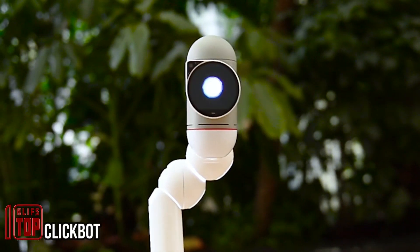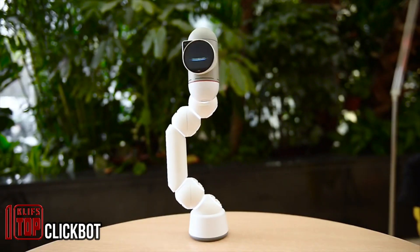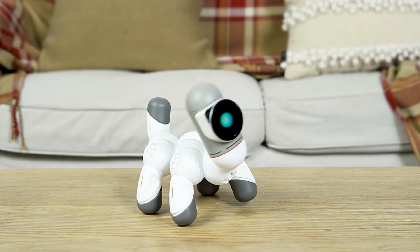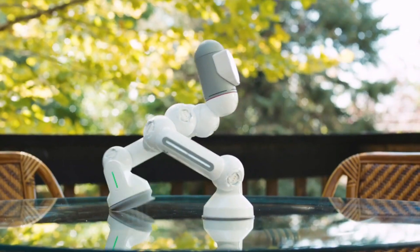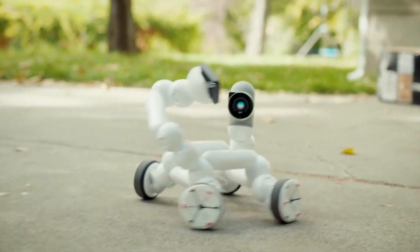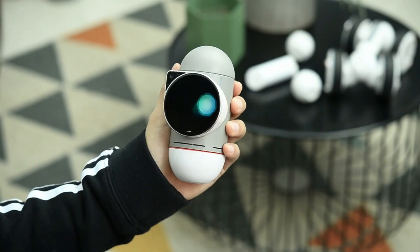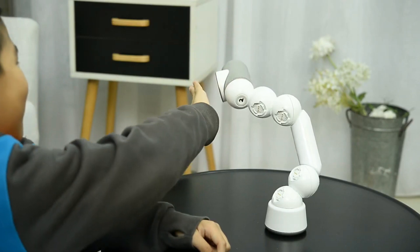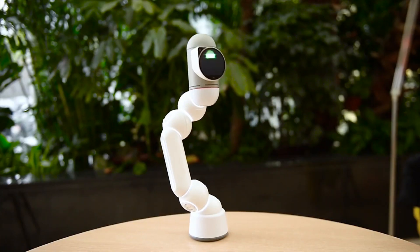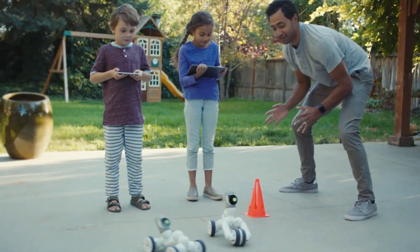The increasing integration of technology into various aspects of human life suggests future generations, including children, will need to adapt and learn about robotics from an early age. Clickbot, a cutting-edge toy robot developed by the Chinese company Chin Bow, offers a playful and educational way for kids to explore robotics. It includes nine different modules such as wheels, graspers, suction cups, IR sensors, joints, and phone holders.